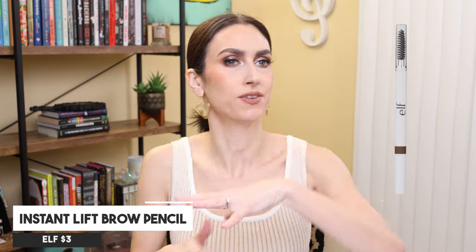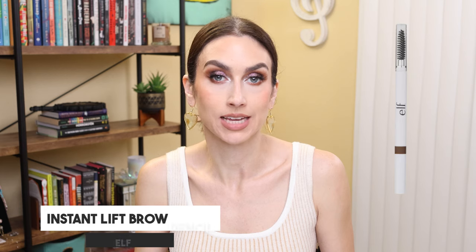The next product I wanna talk about in the eye category is the ELF Instant Lift Brow Pencil. I did mention this in a video at some point this year talking about how I didn't like it, and so many people commented saying that they really enjoy the pencil. So this is just a matter of preference. It is a very fat-tipped pencil, almost like using a crayon for the brows, and that is just not my preference. I prefer a micro-tip fine brow pencil. I actually like ELF's other brow pencil that is in that smaller pencil form.